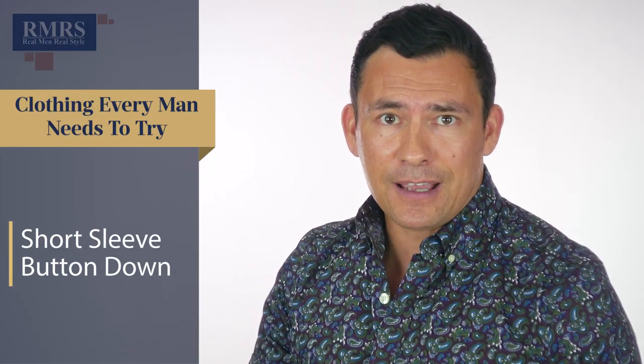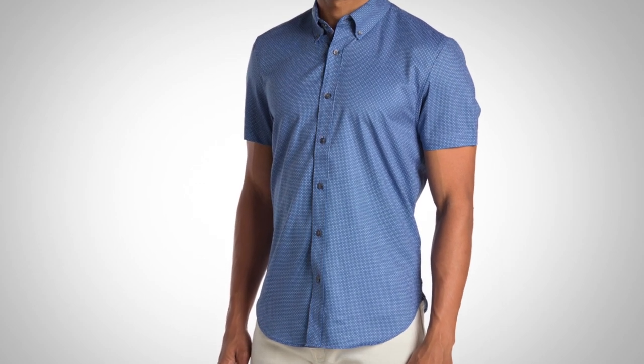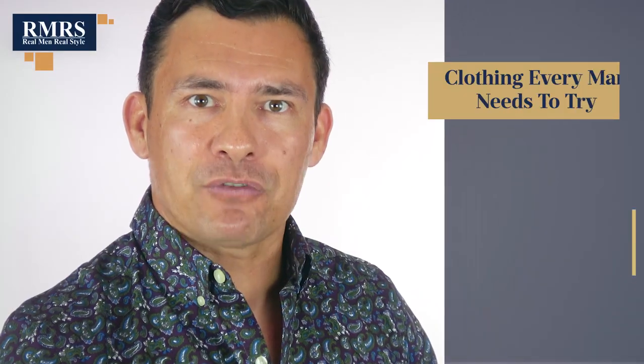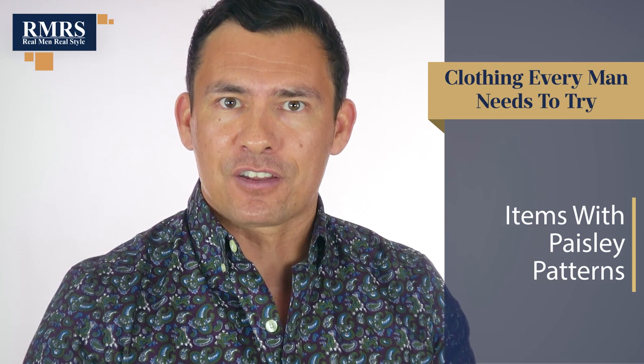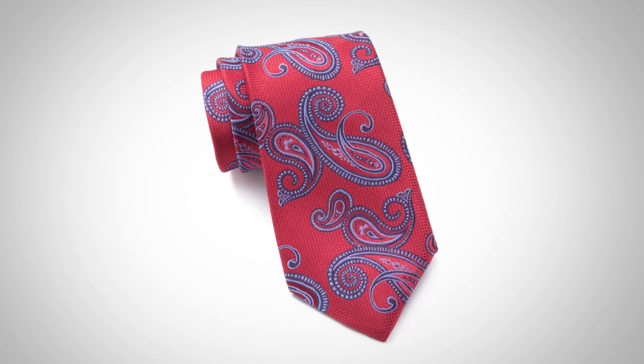Next up on the list: the short sleeve button down. Unless you've got an amazing physique, this can be a style you're a little self-conscious about. If you can find a shirt that fits you well and maybe tighten up those sleeves, you can pull it off. If you're really thin, wearing a longer sleeve and rolling it up to the forearm might look better. Speaking of shirt style, notice the paisley pattern. I think men should bring more paisley into their wardrobe — on a shirt, a pocket square, or a necktie. It's a classic pattern from India that's a real eye-catcher.